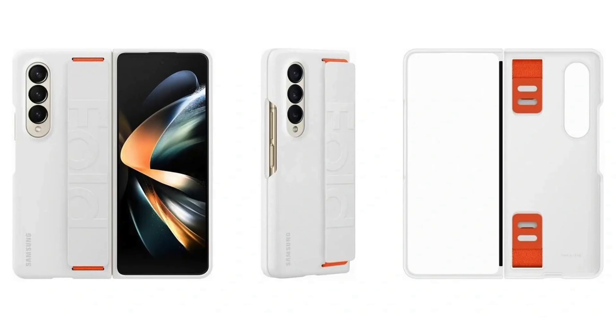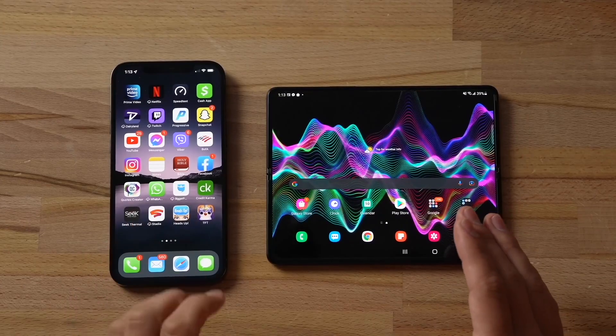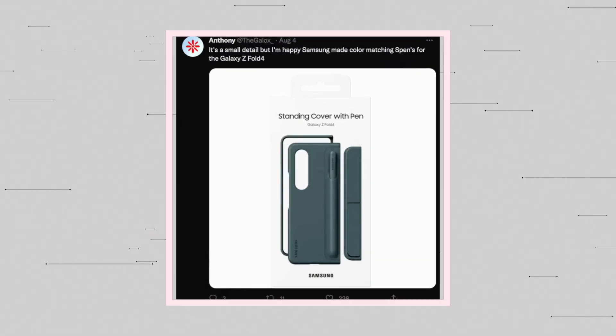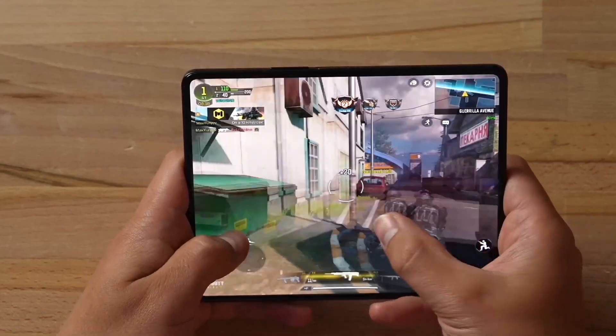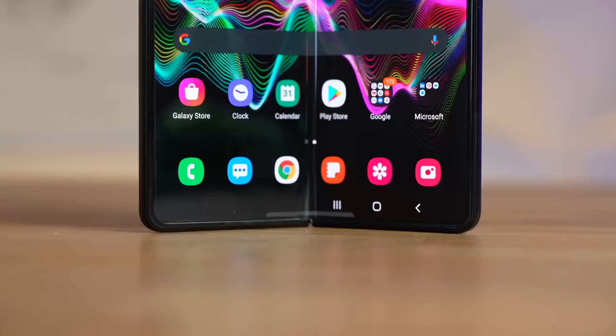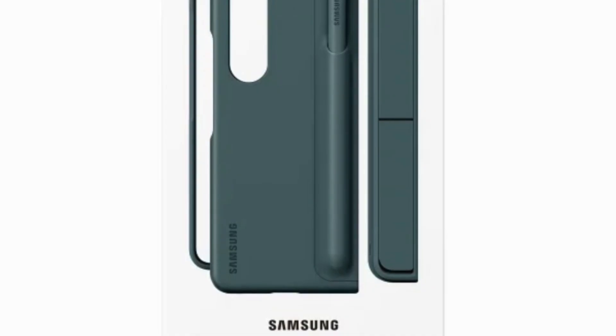We also saw multiple cases for the Galaxy Z4 Fold a couple of days ago, but at that time we did not hear anything about the S Pen supported case. That is going to be changing today, because Twitter leaker Anthony has given us a good idea about the upcoming Galaxy Z4 Fold cases coming with the S Pen. The good news is that it is going to come with a color-matching S Pen.